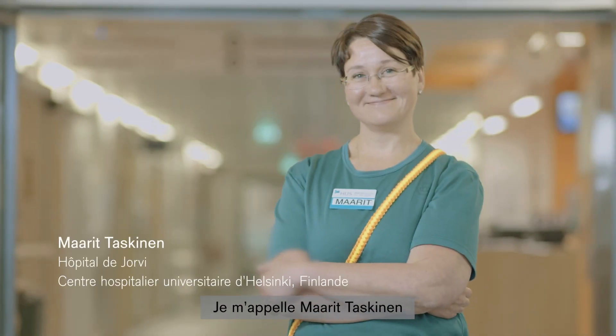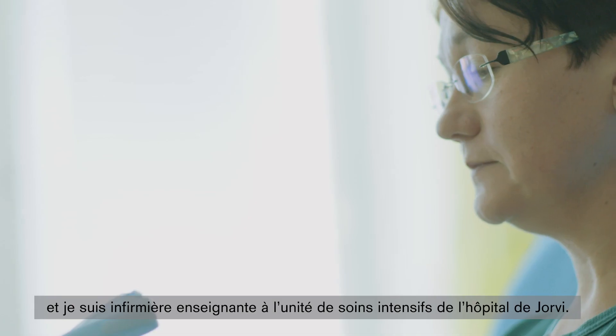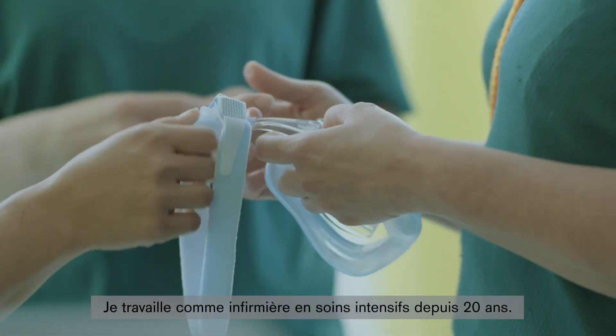My name is Marit Taskinen. I am a teaching nurse at the intensive care unit of Jorvi Hospital. I have worked as an intensive care nurse for 20 years now.